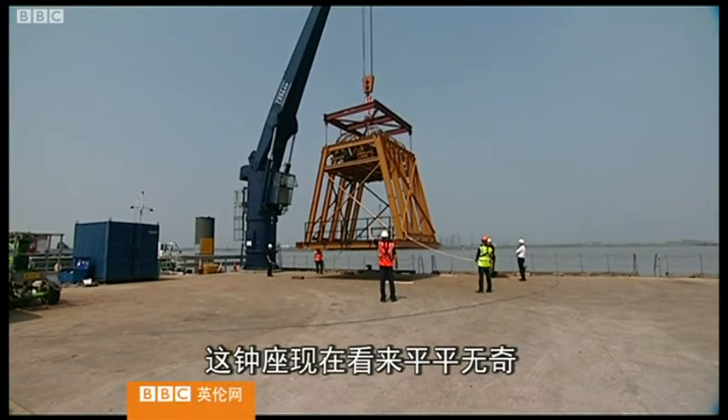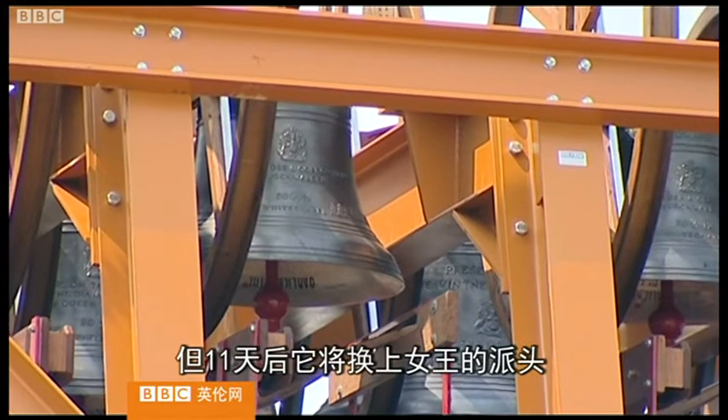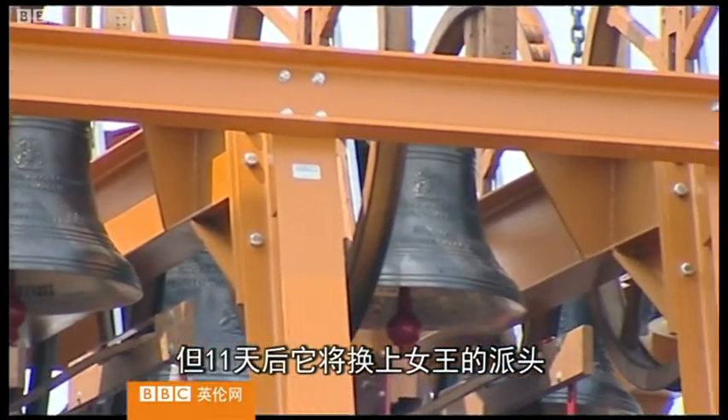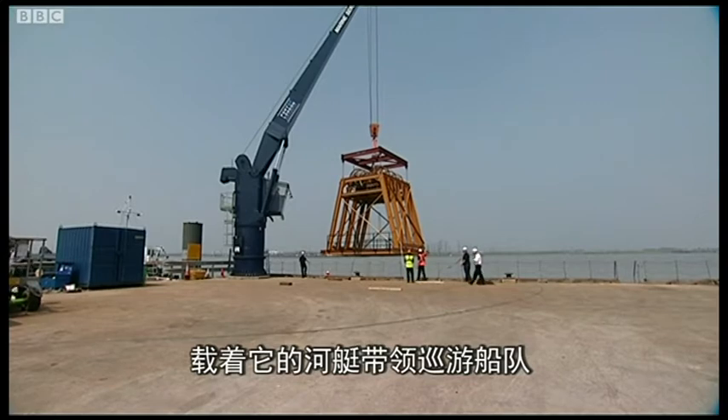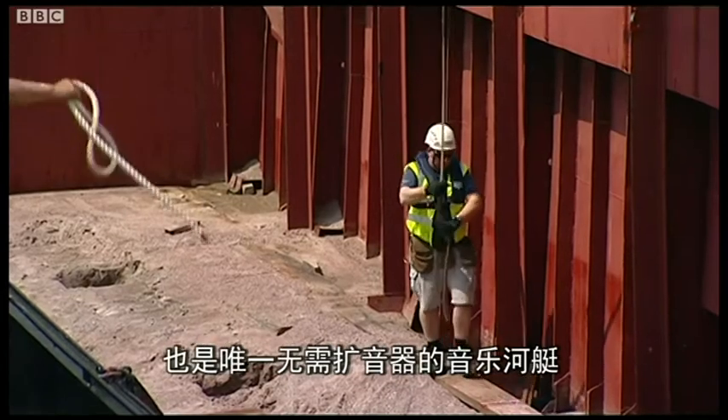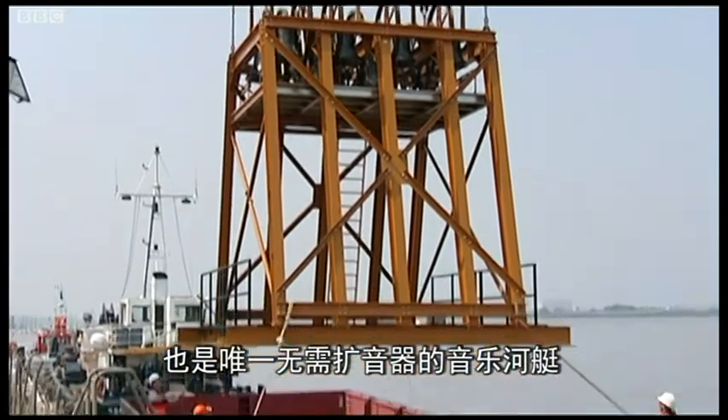It looks rather unassuming at the moment, but in 11 days time this belfry will be fit for a Queen. With flags, bunting and banners, the belfry barge will herald the start of the pageant and will be the only music barge requiring no amplification.